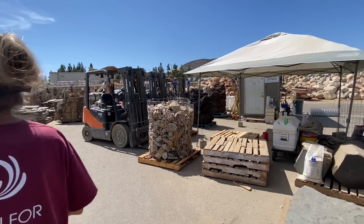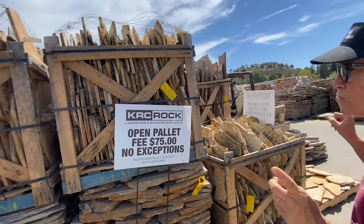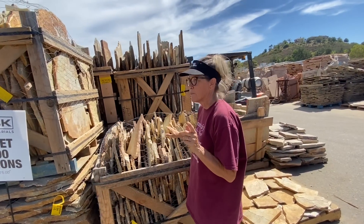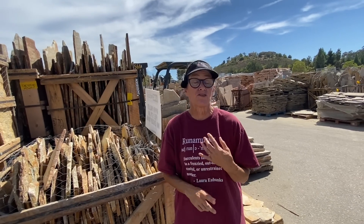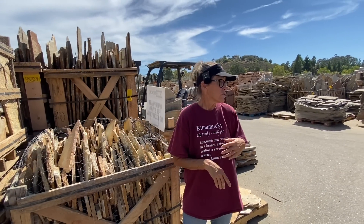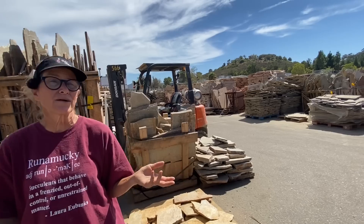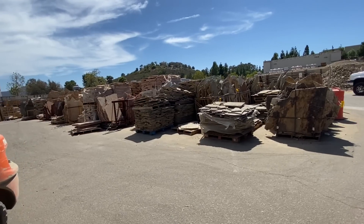We're also going to need to pull some flagstone. I have a really cool idea for the flower beds next to the house that's going to incorporate some flagstone, but we're not going to get that today. We've also got two yards of soil to haul. We're only ten minutes from San Marcos now, so this is exciting — we don't have to drive an hour and a half to get here anymore.